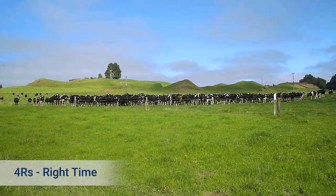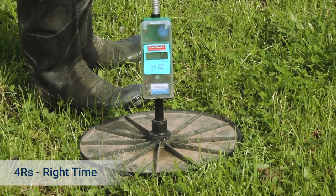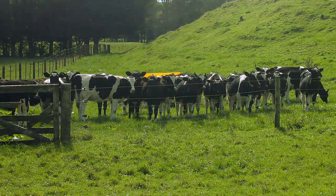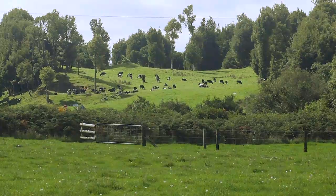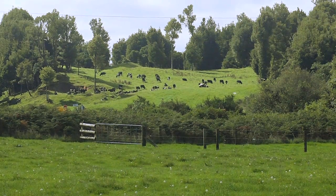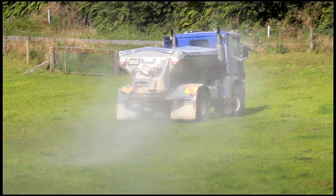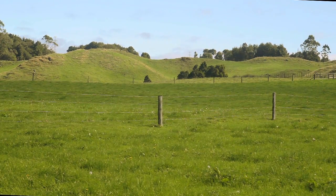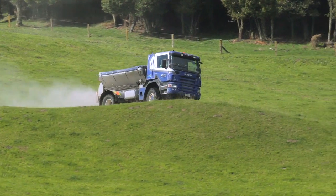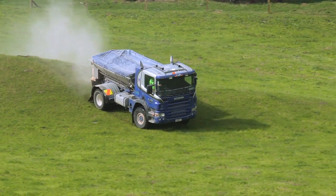The right timing is about applying fertiliser to match seasonal plant and animal growth needs. We avoid applying fertiliser when plant uptake is low, like in the winter. As well as being inefficient, there's a greater risk of nutrient losses in winter. We generally apply fertiliser a little and often, especially for potassium and sulphur which are easily leached on our pumice soils. In autumn we generally wait for soil moisture levels to rise before applying nitrogen.